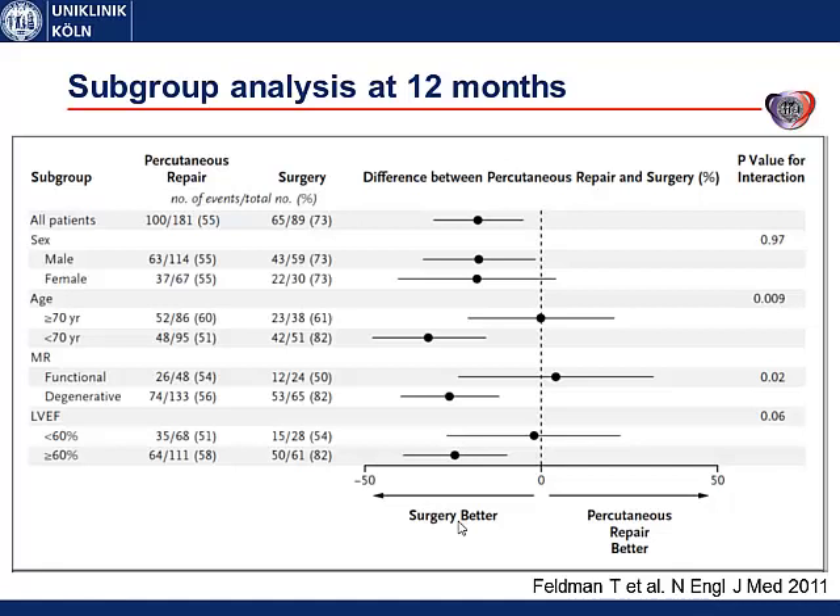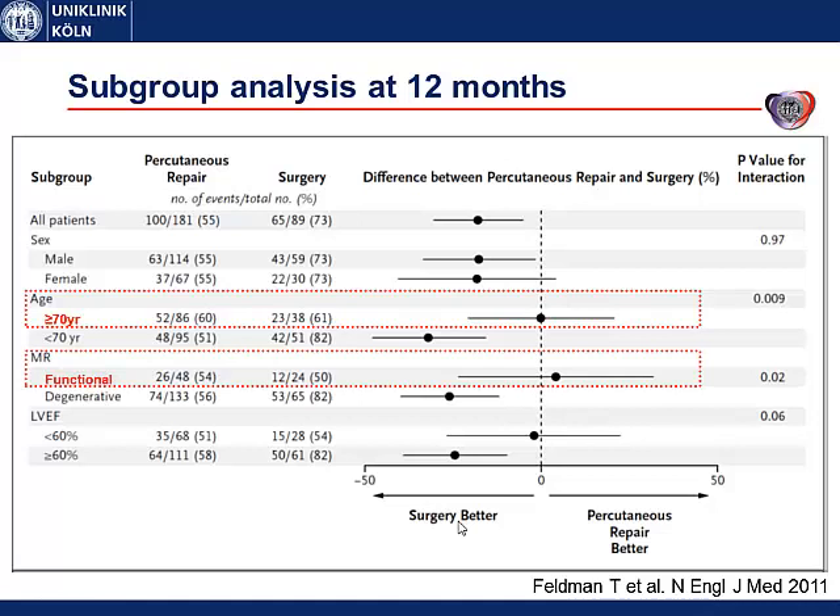One interesting subgroup analysis at 12 months showed that patients aged above 70 years, patients with functional instead of degenerative mitral regurgitation, and patients with a reduced ejection fraction did not show any differences in the primary efficacy endpoint between MitraClip and surgery. This comes quite close to the heart failure population and may be one hint that heart failure patients may especially benefit from the MitraClip procedure.